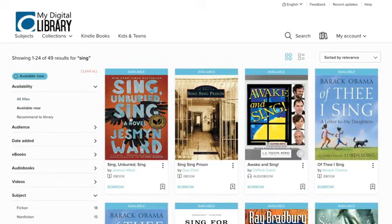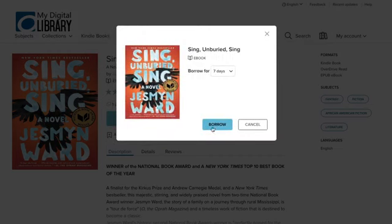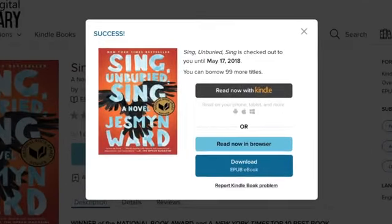To learn more about a title click its cover. When you find a title you like you can borrow it or place it on hold. All you need is a library card.